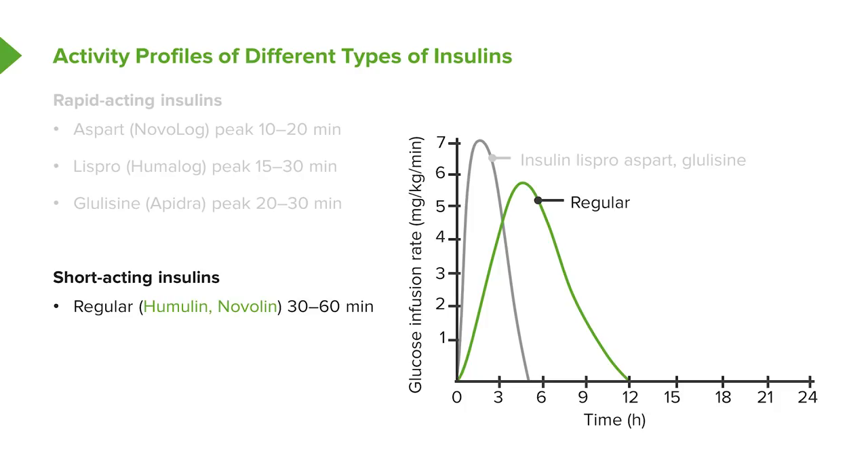The short-acting insulins take a little bit longer, but they're still considered short-acting. These are the oldest of the insulins, and we call them regular insulins. Trade names include Humulin and Novolin. They peak at around 30 to 60 minutes and last up to 4 to 12 hours.